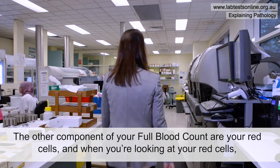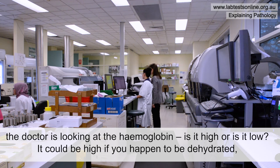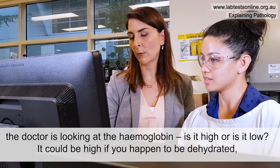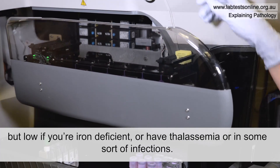The other component of your full blood count are your red cells, and when looking at your red cells the doctor is looking at the hemoglobin — is it high or is it low? It could be high if you happen to be dehydrated, but low if you're iron deficient, have thalassemia, or have some sort of infection.